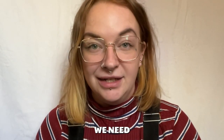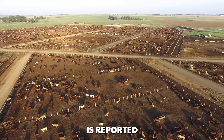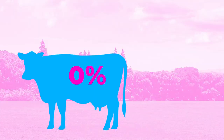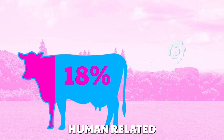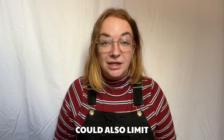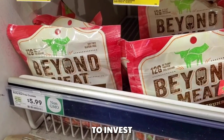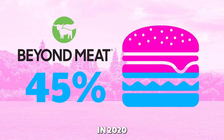But why would we need lab-grown meat? Well, the whole process of beef production is reported to have a huge impact on the environment. Between 7% and 18% of the methane emissions from human-related activities worldwide come from cattle. Growing meat could also limit the scale of animals raised in factory farms. It also makes sense to invest after companies like Beyond Meat reported increased sales of 45% in 2020.